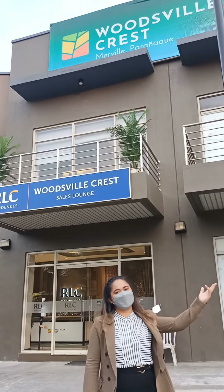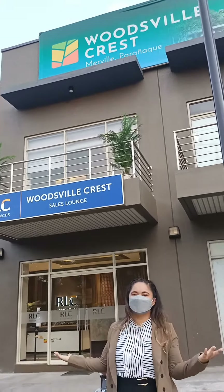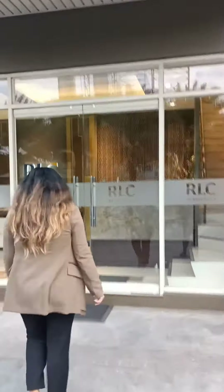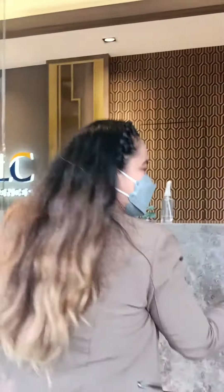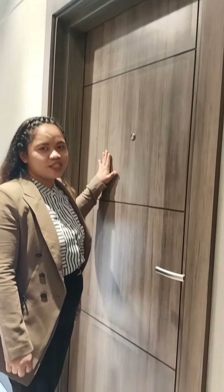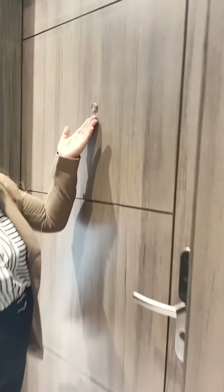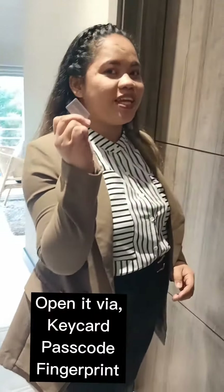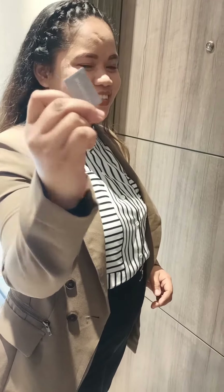We are now here at the Woodsville Crest Showroom. Let's go! And now we are already here at the model unit. As you can see, here's the panel board with the viewwork and a digital lock set. We can open it by this cute keyboard. Let's go!